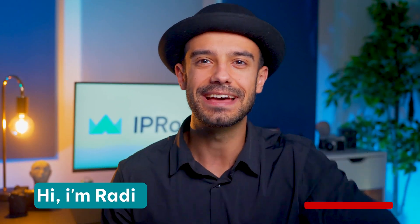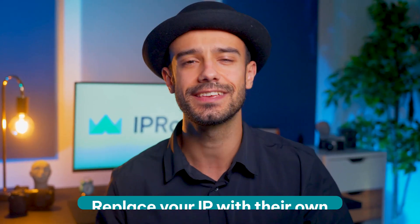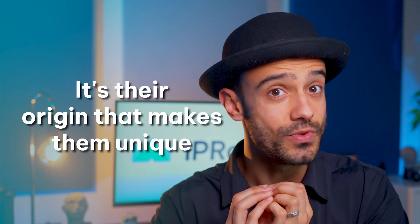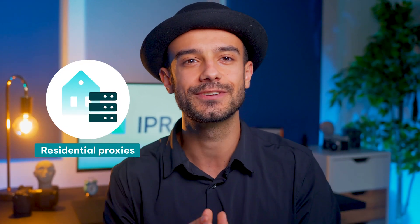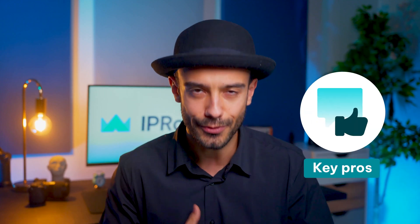My name is Raddy, and today we'll cover everything you need to know about data center proxies. Just like all other proxy servers, data center proxies replace your IP with their own. However, it's their origin that makes them unique. We already know that residential proxies come from real devices with ISP connections. Data center proxies come from data centers, and this approach has a few key pros and cons.